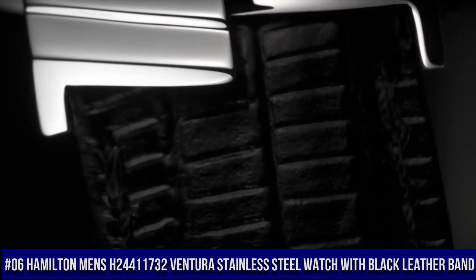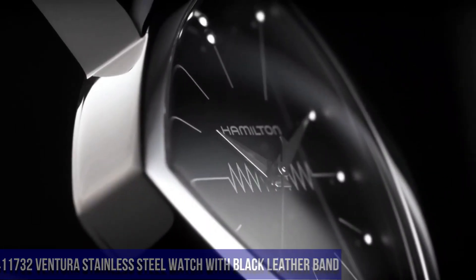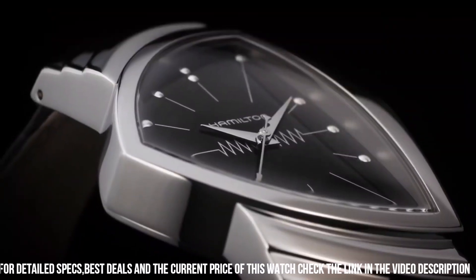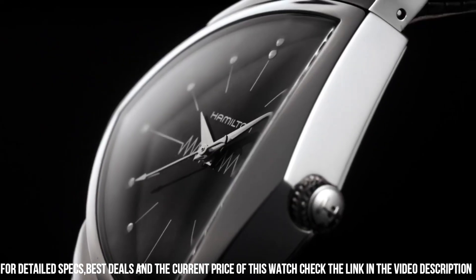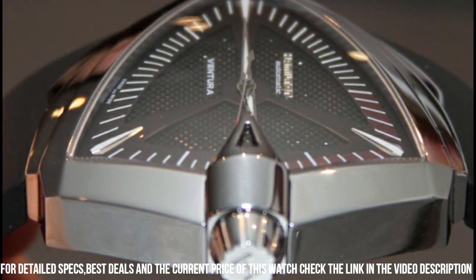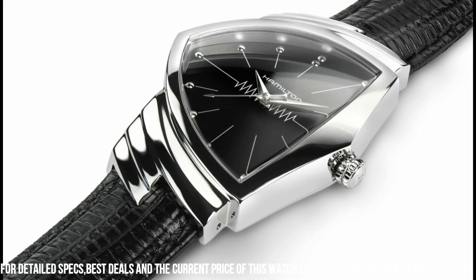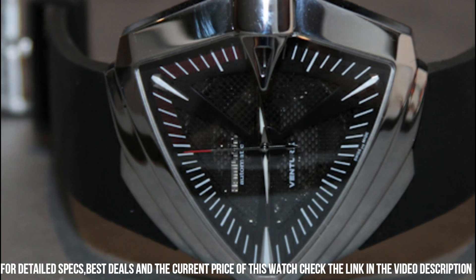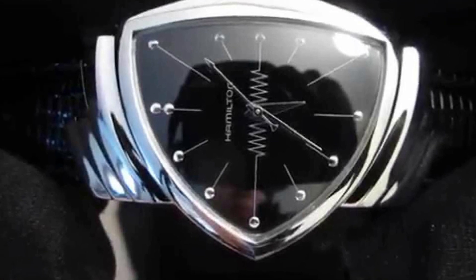Number 6. Hamilton Men's H24411732 Ventura Stainless Steel Watch with black leather band. More beautiful in person. Water resistant to 50m / 165ft — suitable for short periods of recreational swimming, but not diving or snorkeling. Asymmetric stainless steel case with a black leather bracelet. Fixed polished stainless steel bezel. Black dial with silver tone hands and dot indices hour markers. Quartz movement. Scratch resistant sapphire crystal. Solid case back. Case diameter 31mm, case thickness 11mm. Deployment clasp. Functions: hours, minutes.